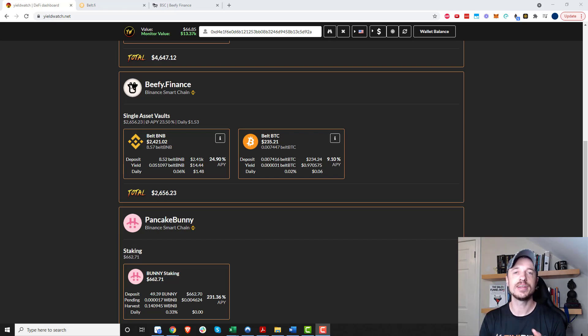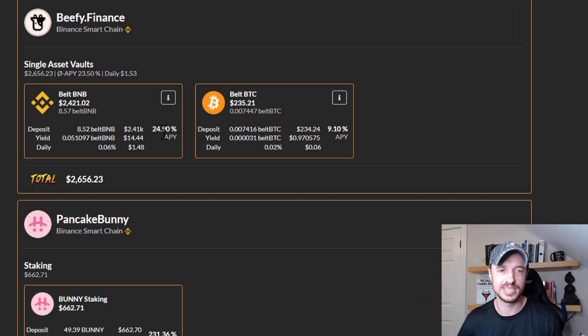Hey, what's up, it's Nathan here. In this video I'm going to show you how I earn yield on my BNB or Binance token. I like to earn yield, and I'm sure you do as well — that's why I'm a fan of Celsius, Voyager, and DeFi, because you can earn yield on a bunch of different tokens. For a while I couldn't figure out how to earn yield on my BNB, but I figured out this method and I'm now earning about 25% APY on my BNB token.